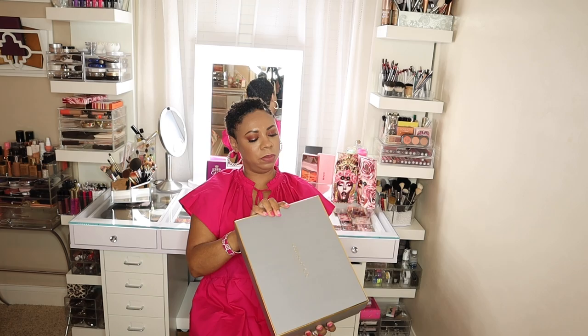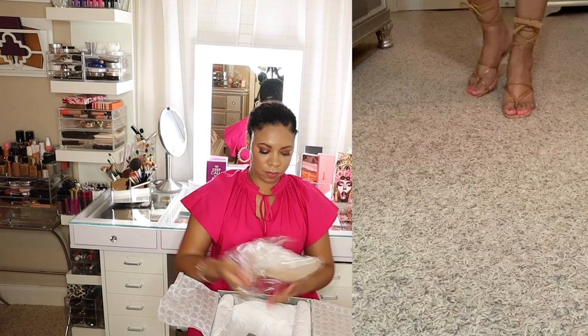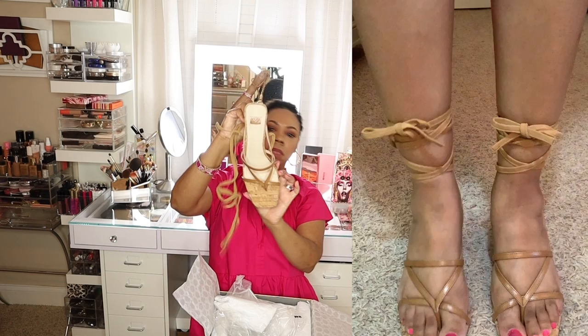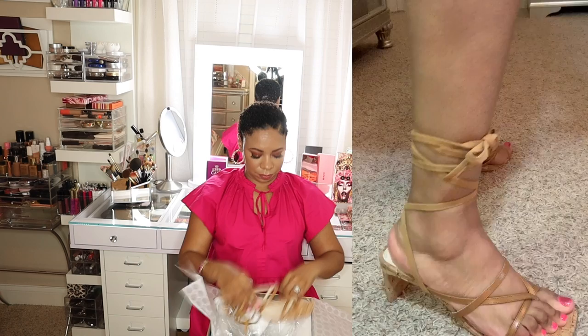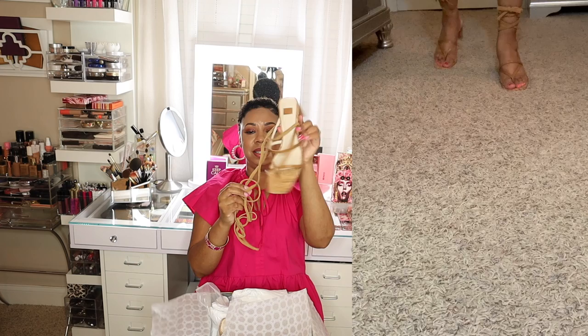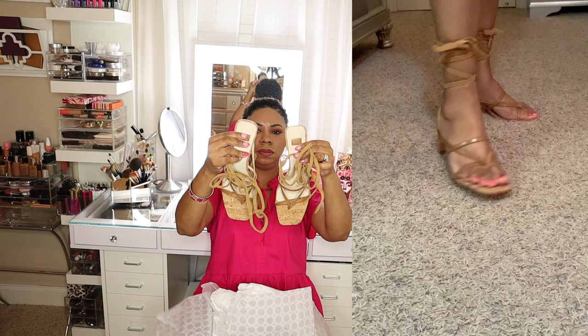The third pair I bought from Vince Camuto are also the Lo Lihana, but these are in True Tan. This one is in a cork material on the base, and the ankle wrap part feels like suede. I purchased these in a size 9 as well.